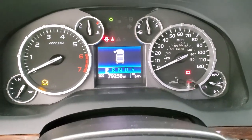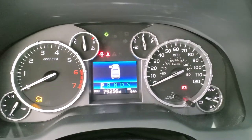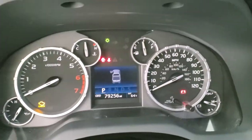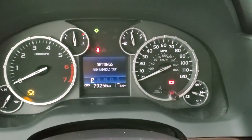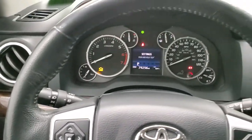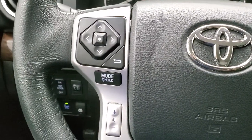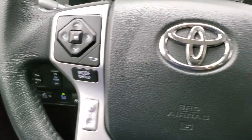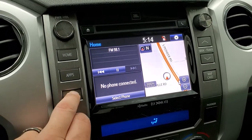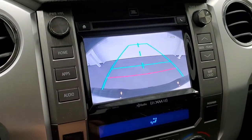This one has 79,256 miles on it. It has an outside temperature display and an information center display. The instrument cluster is very nice and clean. It comes with a leather-wrapped steering wheel with thumb pads, Bluetooth and cruise controls on the right, and audio and information center controls on the left. It comes with the touchscreen radio with factory navigation system, AM, FM and SiriusXM radio capabilities, and this is also where your backup camera shows up.